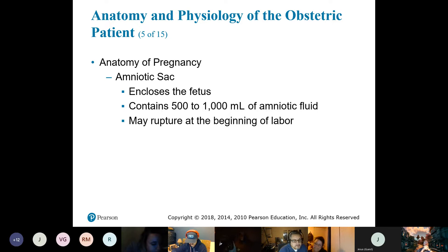When they do an amniocentesis, they use ultrasound and insert a needle within the amniotic sac to extract amniotic fluid. They can run genetic tests and other types of tests through that fluid. So when the water breaks, that amniotic fluid is what's coming out.